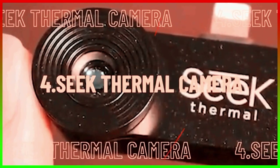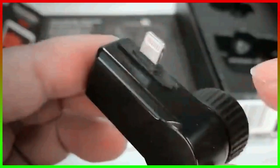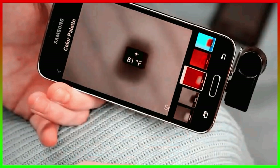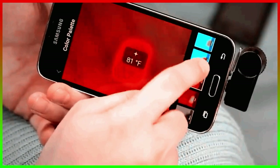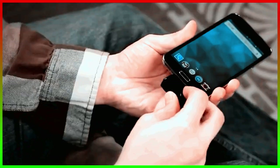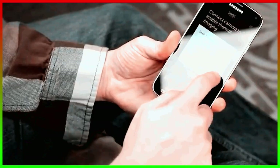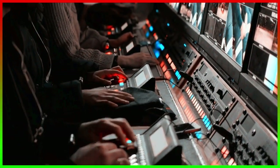Number 4, the Seek Thermal Camera. This gadget can take your regular phone and turn it into a thermal camera with its thermal sensors. Electrical faults, water damage, and other thermal issues can be detected with this device. It can capture temperatures ranging from minus 40 degrees Fahrenheit to 626 degrees Fahrenheit. There's no need to buy a charger or batteries. Just attach this sensor to your phone and start capturing thermal images whenever and wherever you need. With this compact and portable device, there's no need to carry thermal cameras when your phone can act as one.